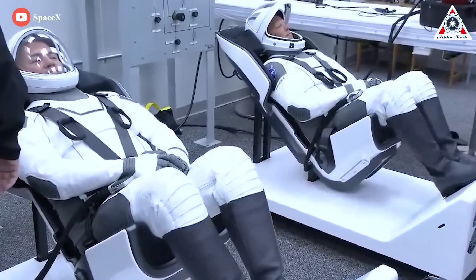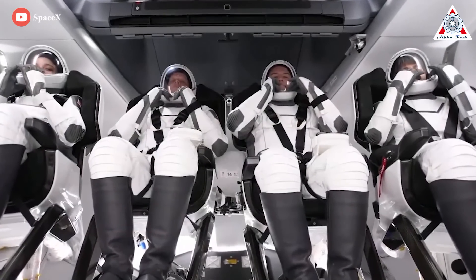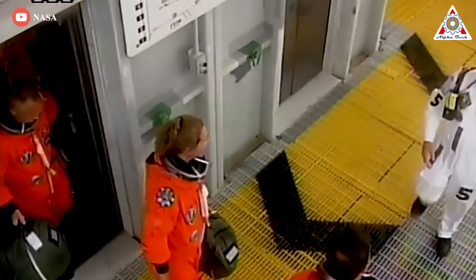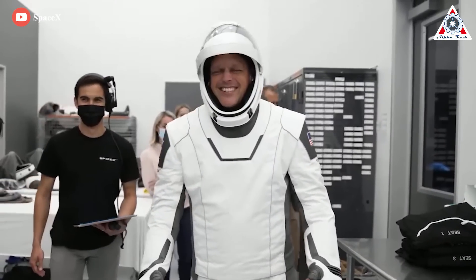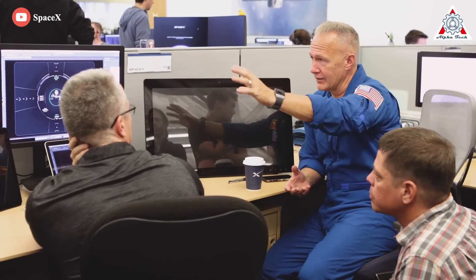Since SpaceX Dragon came into operation, it replaced the baggy orange Advanced Crew Escape Suit—affectionately nicknamed the Pumpkin Suit—that space shuttle crews were wearing when launching into orbit. SpaceX designed something that's more form-fitting and half the mass. Doug Hurley and Bob Benkin, the astronauts who went up on the Crew Dragon for the ISS the first time, remarked the suits were extremely comfortable and easy to get on and off.